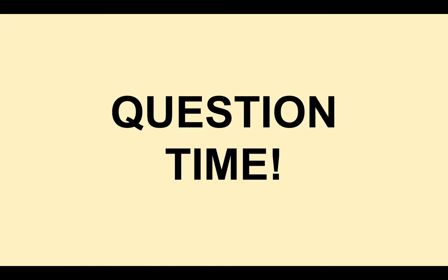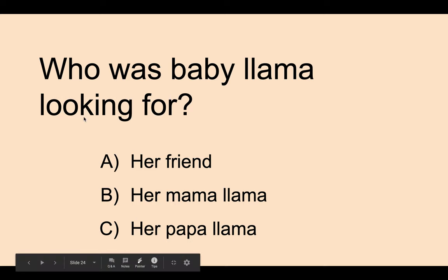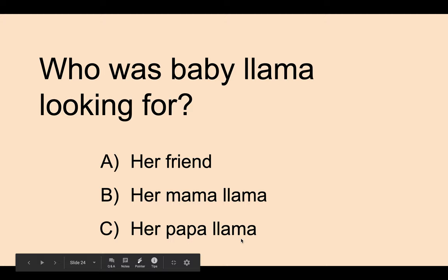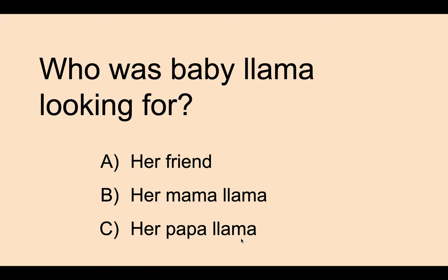So that was the end of the story. Now it's time for some questioning. The first question that I have is, who was the baby llama looking for? Is it A, her friend; B, her mama llama; or C, her papa llama? The answer should be B, her mama llama. If you got that, give yourself a clap, clap, clap. Good job to you.